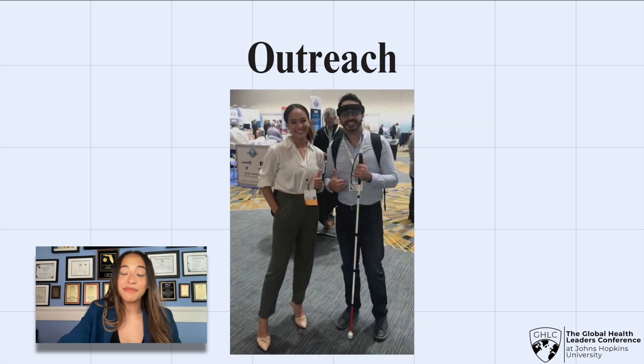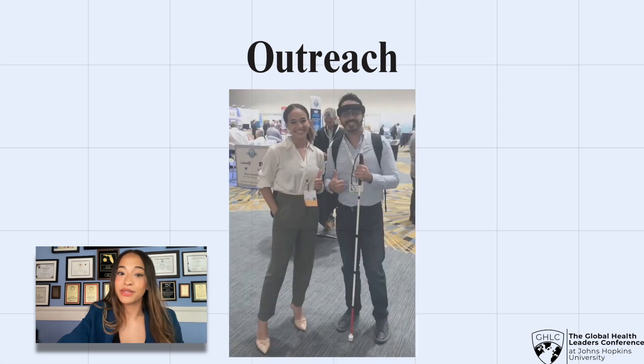I also spoke at a variety of symposiums — including the International Symposium on Systems Engineering — where I was able to interact and test with a visually impaired engineer. In the future, I'm working with a local school of the blind to make assistive technologies more accessible for the visually impaired community.